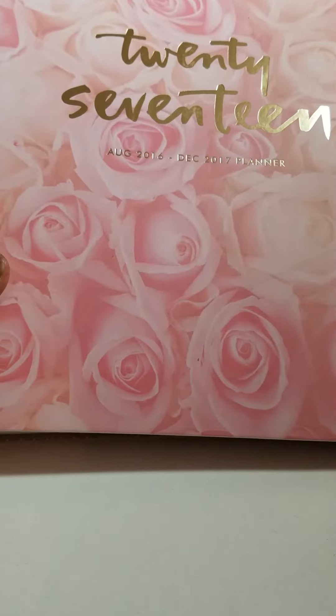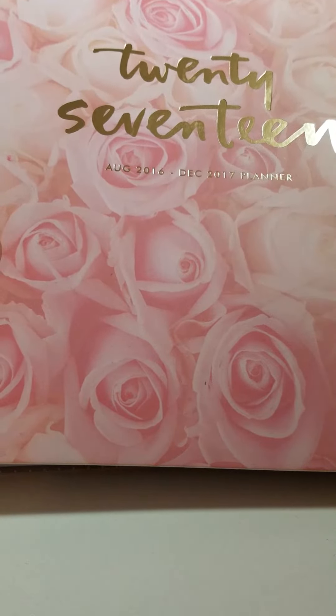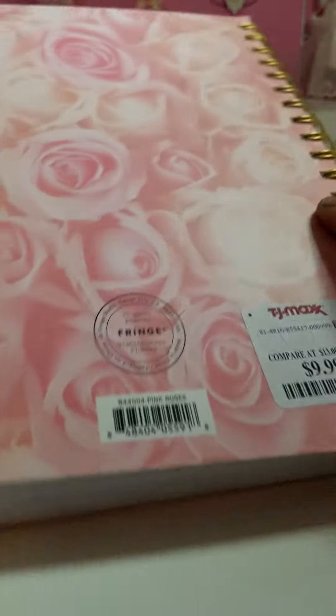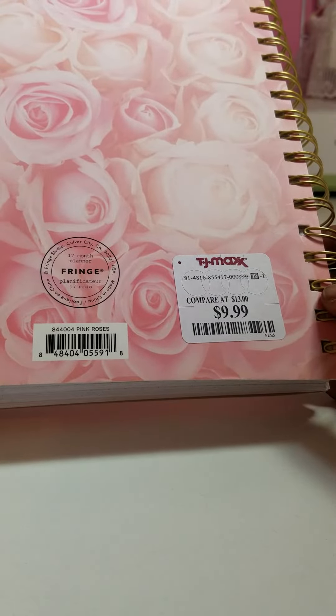It's this pretty planner, so cute with foil letters on it. It says 2017. It goes from August 16th through December 17th. I got the planner from TJ Maxx for $9.99 and it's by Fringe.